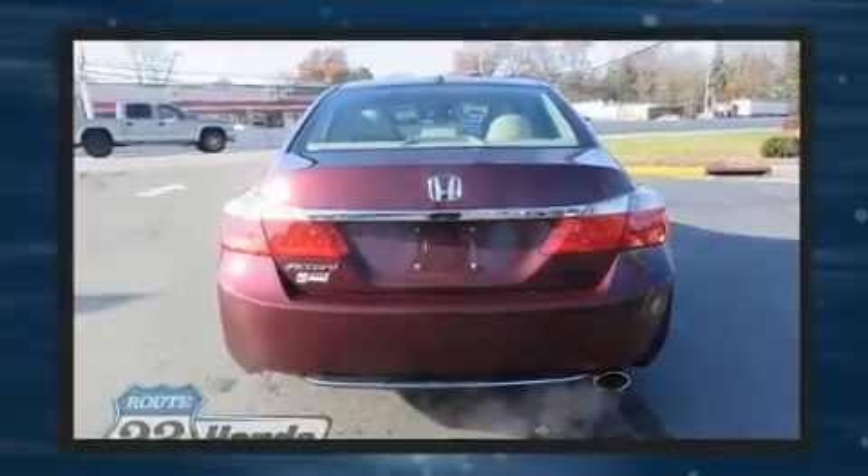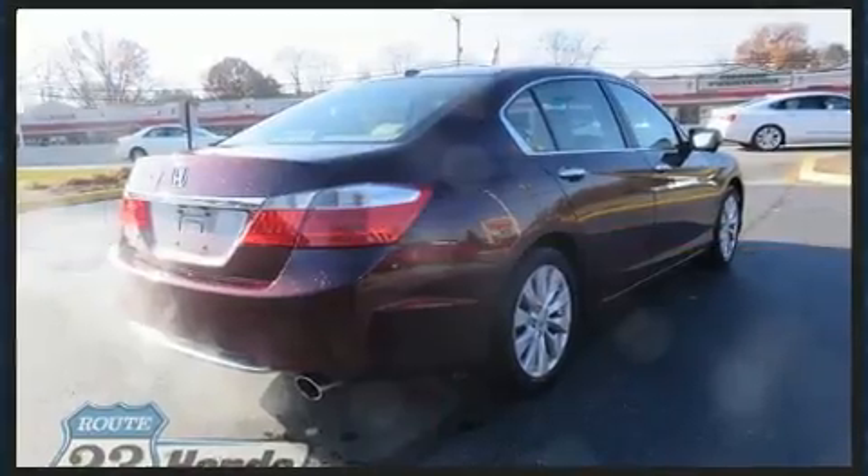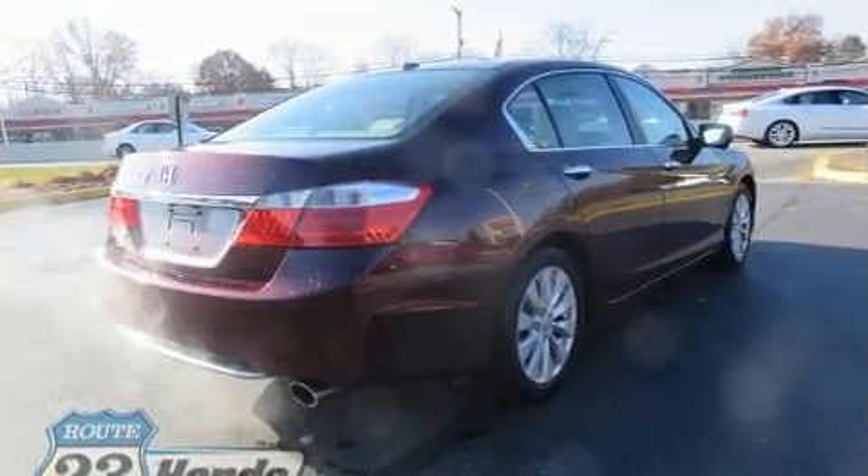All of the premium features expected of a Honda are offered, including power front seats, heated seats, power door mirrors, heated door mirrors, lane departure warning, and seat memory.